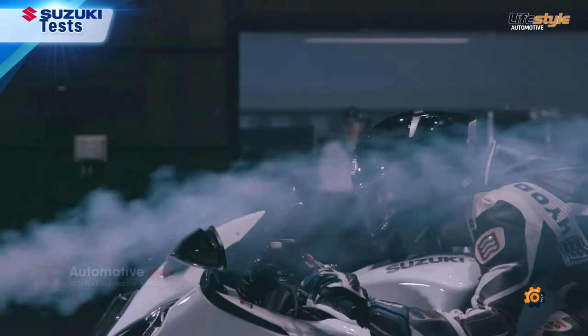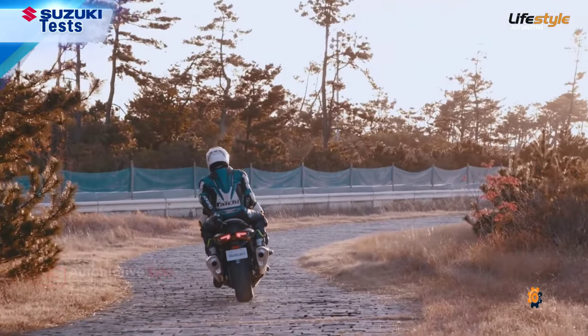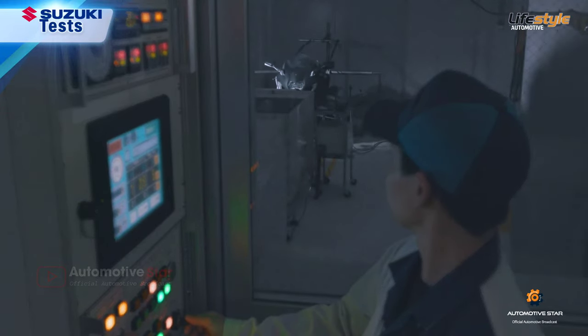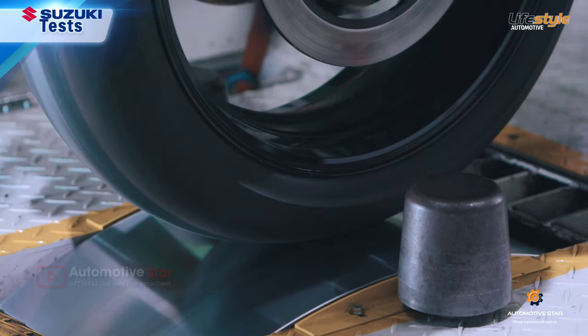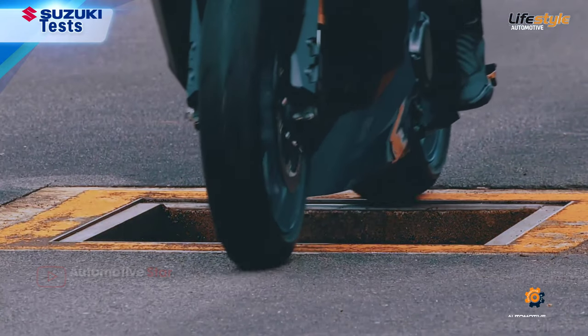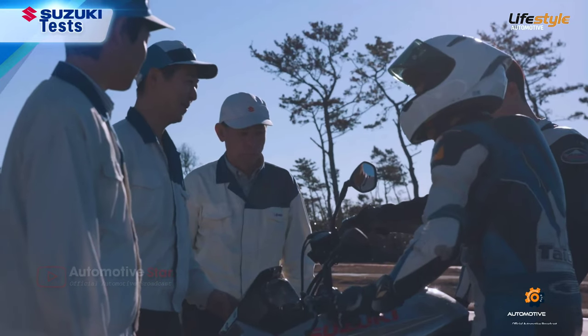Furthermore, repeated tests are carried out under a variety of road, climate, and use conditions around the world in pursuit of reliability, comfort, and the ultimate performance in all situations. These rigorous tests are repeated while the design and structure are also reviewed over and over again in developing Suzuki motorcycles.